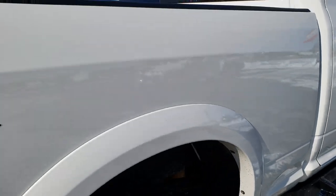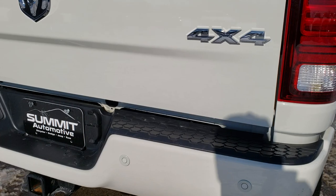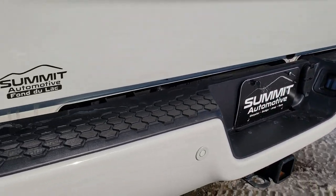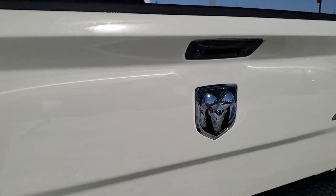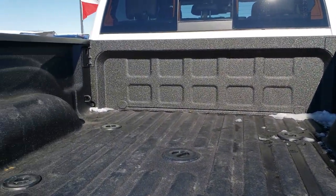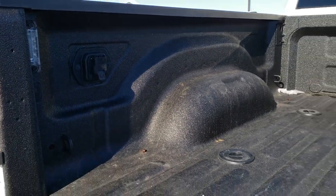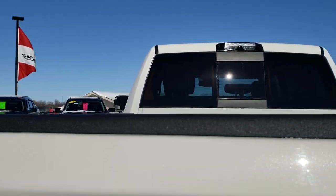We want to make sure you get the most accurate representation of the vehicle as possible so when you get here there are absolutely no surprises. As we come around to the back, no dents or dings on that rear bumper. It has backup sensors, and the tailgate is in excellent condition. It has a locking tailgate as well as a backup camera. It has the fifth wheel prep package, as well as the seven pin wiring and LED bed lighting. The tailgate shuts nice and solidly.